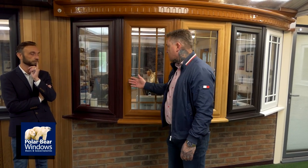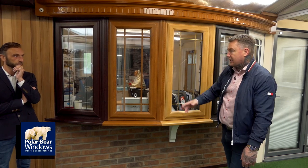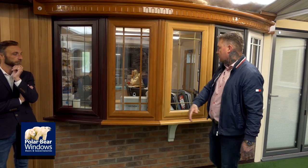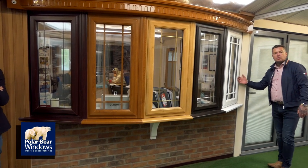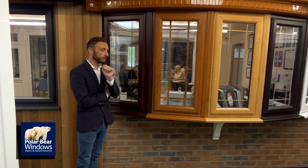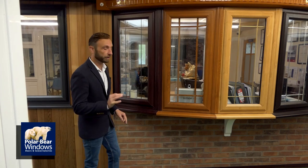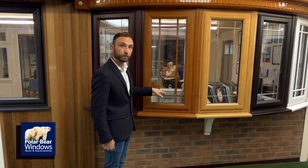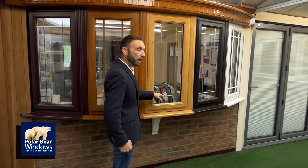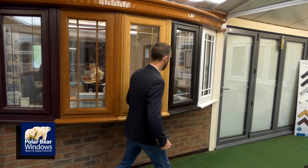This is our casement range. This is an example of a bow bay with a canopy and a galley bracket available in five different colours: rosewood, golden oak, Irish oak, black, and white. Notice on this one the decorative inserts — this one has six-mil antique lead in a border. This one has an internal Georgian bar, which is inside the glass. And here, a golden bar — round and very decorative, also in a border.